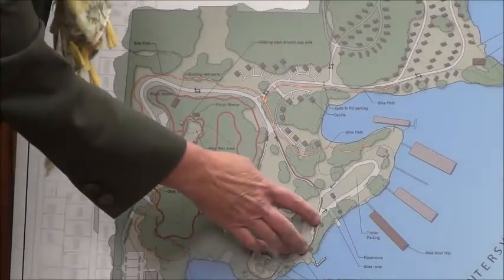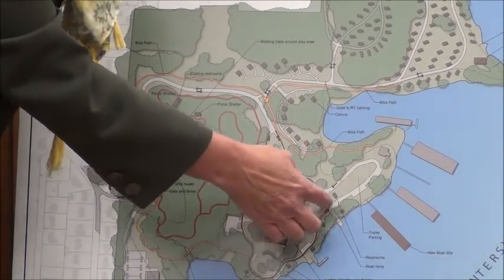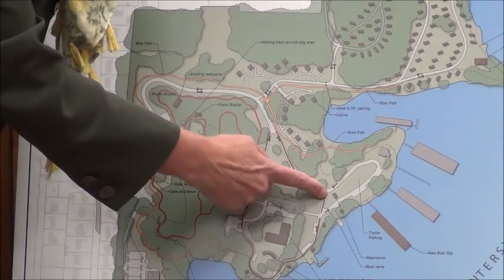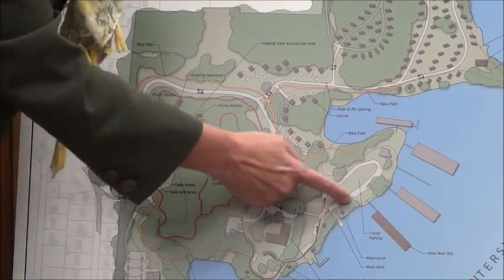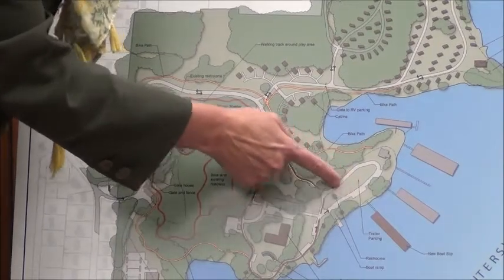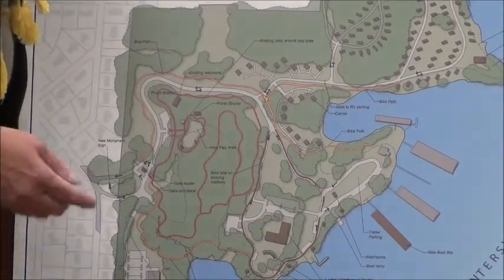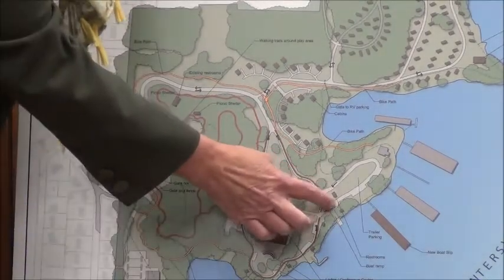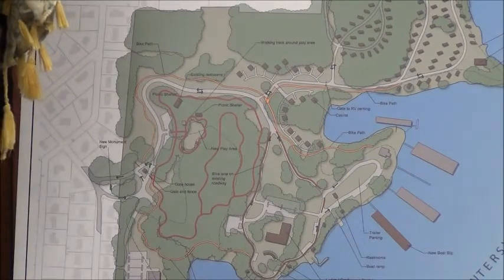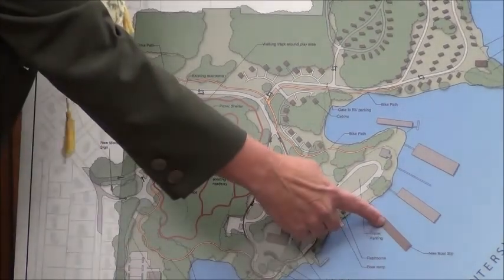We're talking about upgrading the boat ramp, and with this loop that goes out to the boat slips, we can actually pull in and have trailer parking facing back towards the lake so that you can pull out and go back the two-way road to the boat ramp.